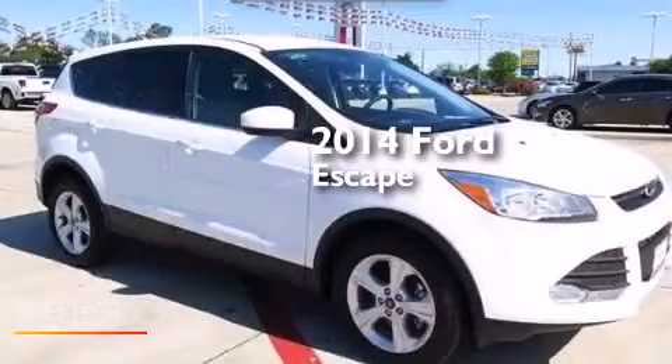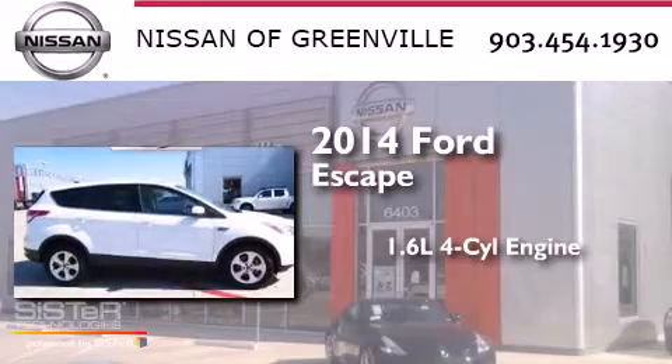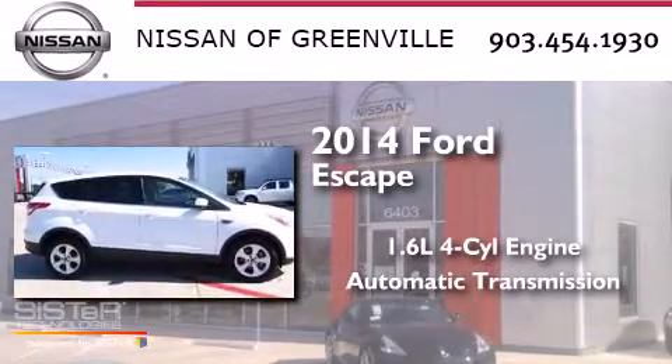This is a 2014 Ford Escape. It has a 1.6 liter four-cylinder engine and an automatic transmission.